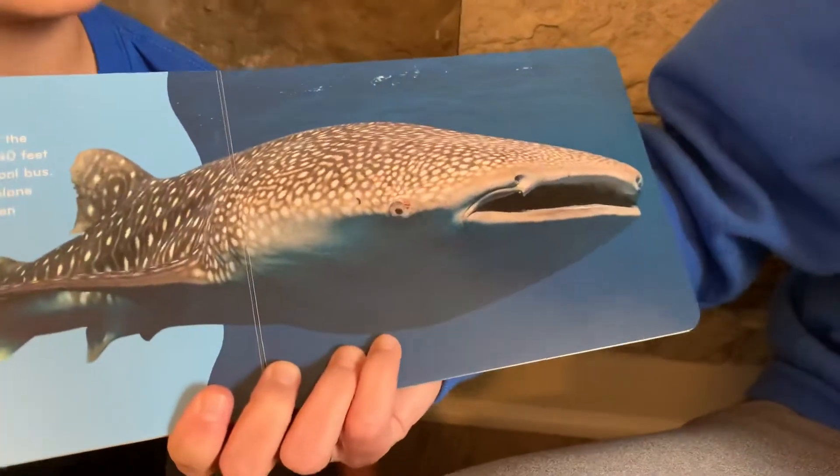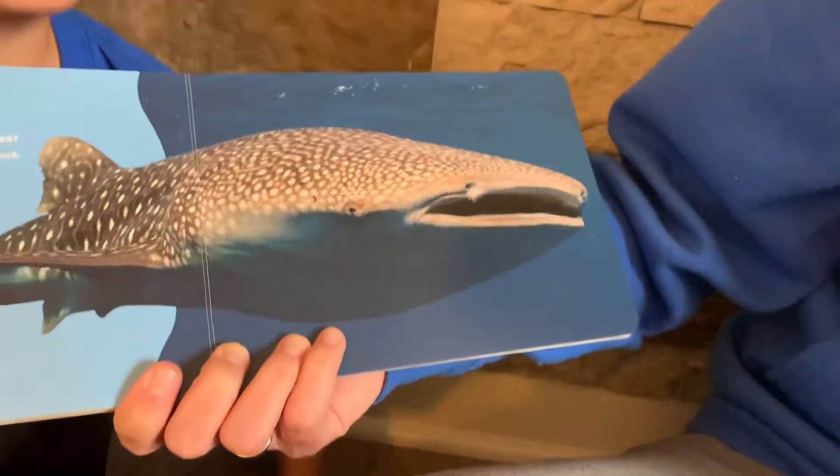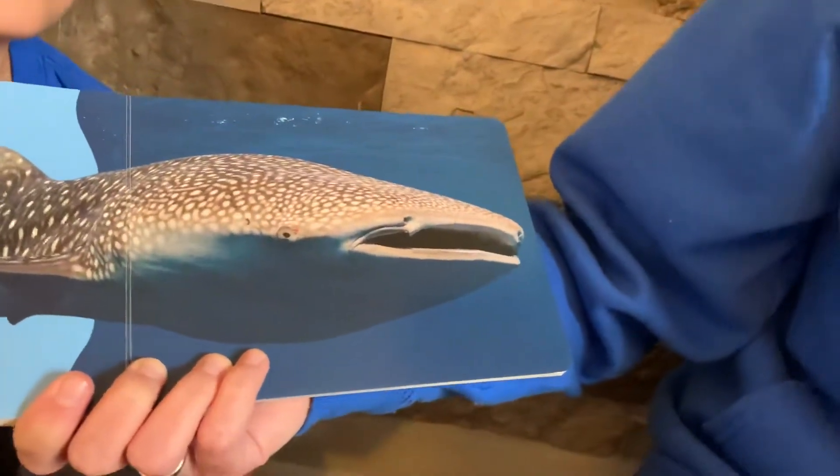And the whale shark is one of the largest fish in the sea. At 40 feet long, it is as large as a school bus, and this shark likes to live alone and usually is not seen in very large groups.